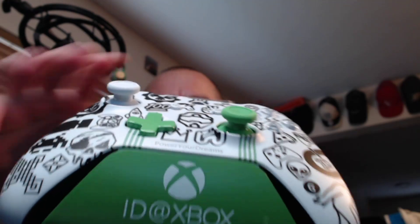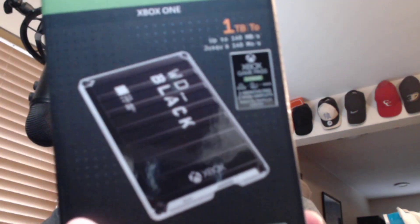It looks very good on this stand. So I think that will stay the stand for that controller. They also sent us the one terabyte Xbox One branded Western Digital Black hard drive.